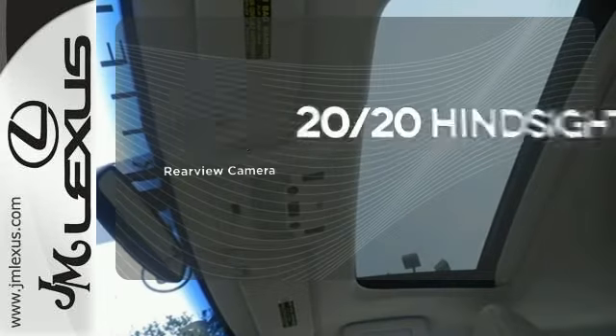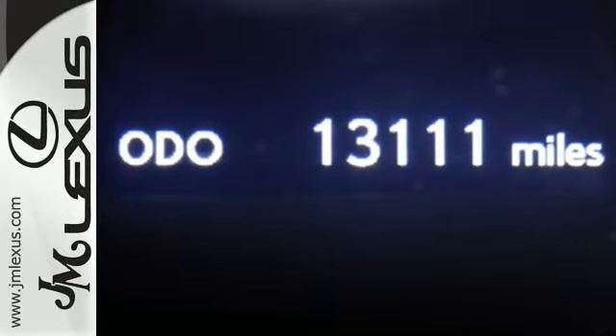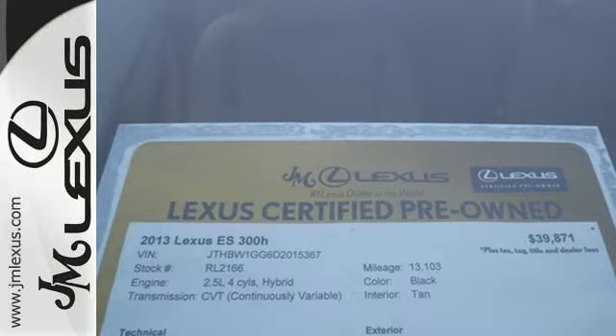See objects previously out of sight with a rear-view camera. Opulence and efficiency are united at last. See this ES300H today.